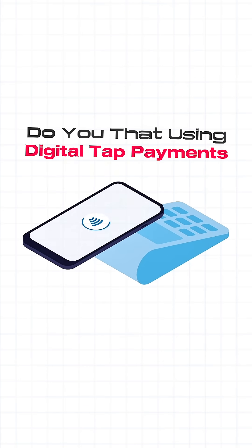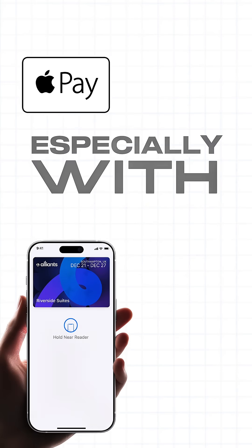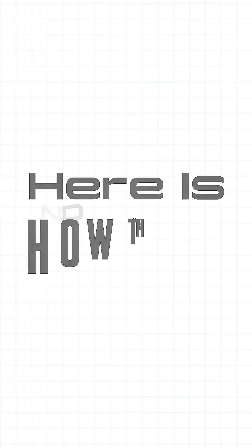Do you know that using digital tap payments is actually safer than using a physical card? Especially with Apple Pay and Google Pay. Here's why and how they work.